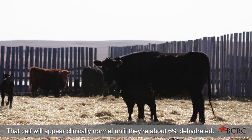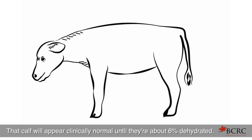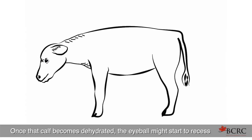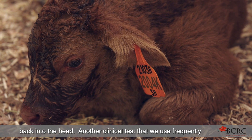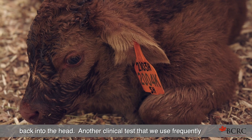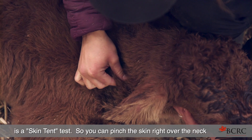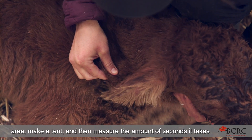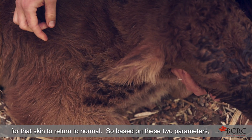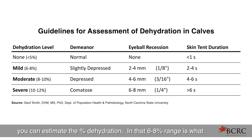A calf will appear clinically normal until they're about 6% dehydrated. Once that calf becomes dehydrated, the eyeball might start to recess back into the head. Another clinical test we use frequently is the skin tent test — you can pinch the skin right over the neck area, make a tent, and then measure the amount of seconds it takes for that skin to return to normal. Based on these two parameters, you can estimate the percent dehydration.